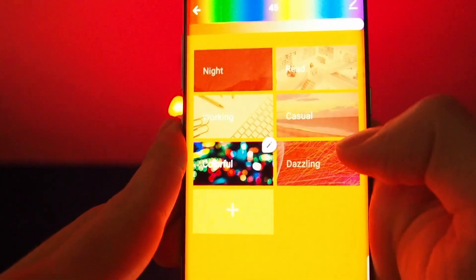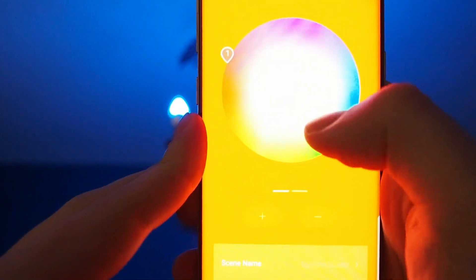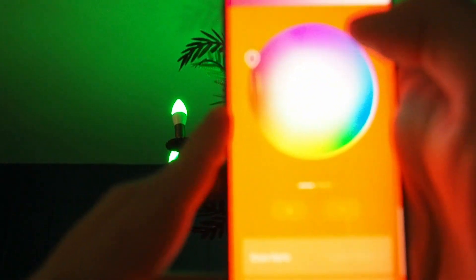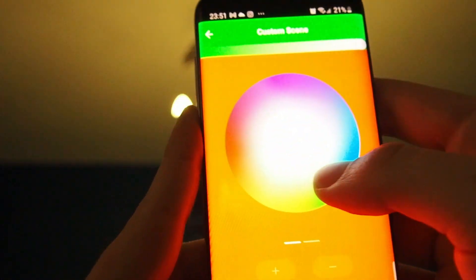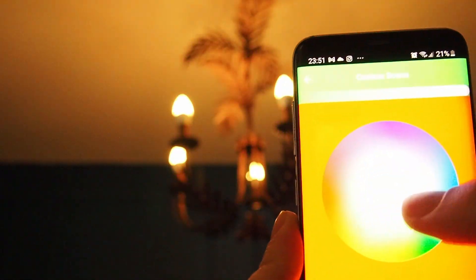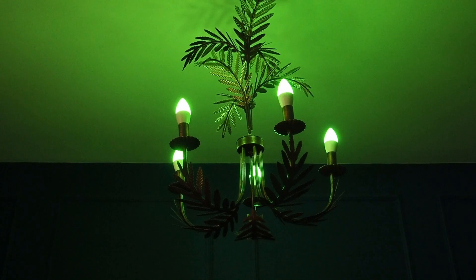I don't think the color cycling is that interesting because it doesn't go smoothly. Dazzling is basically the same thing. The feature that interests me the most is actually when you create a new profile and you can pick your own color. You can just pick your color and set up a mood for yourself. You can also change the brightness within it. This is the basic functionality. There are also some voice commands for Alexa — I'm gonna cover that in another video for all of these devices once they're set up.